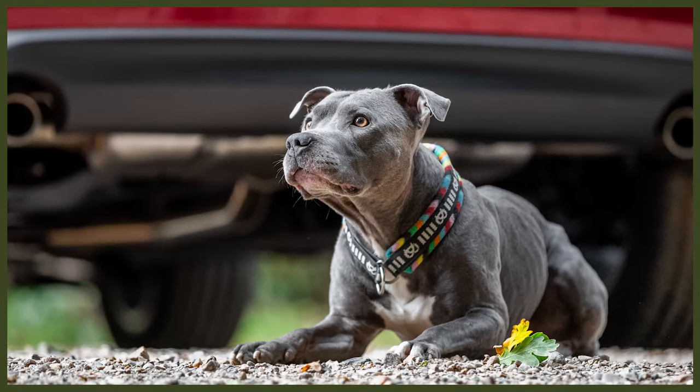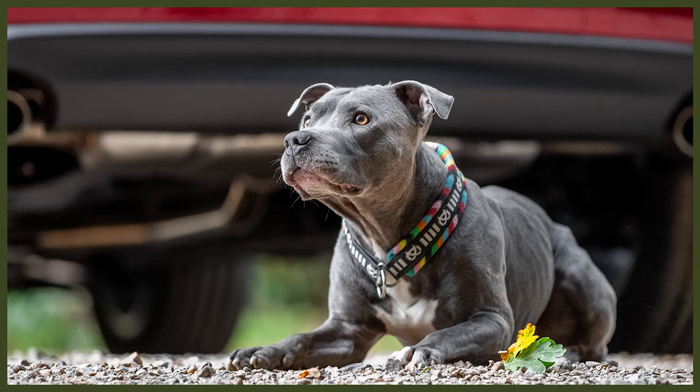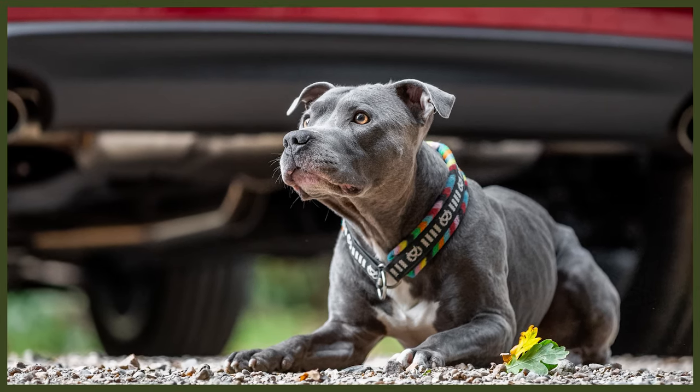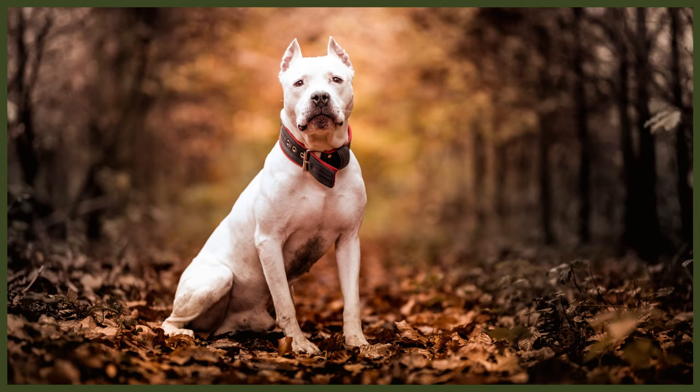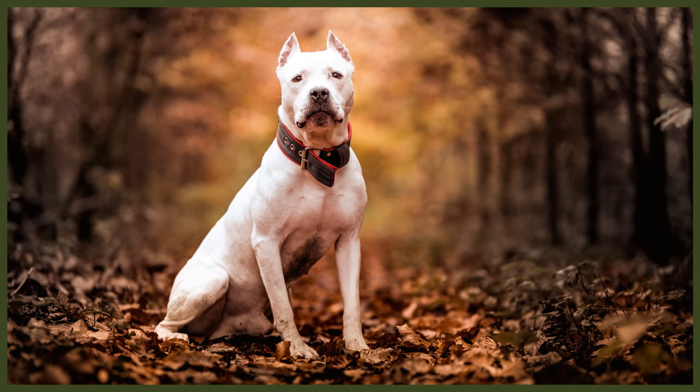When it comes to intelligence and trainability, both breeds are highly intelligent and trainable. These dogs absolutely love to work and are a pure pleasure to work with. They always strive to please their owners, which is a wonderful trait that makes living and working with them such an enjoyable experience. However, there are slight differences, with the Pit Bull being slightly more difficult to teach due to its tendency to be slightly stubborn at times.